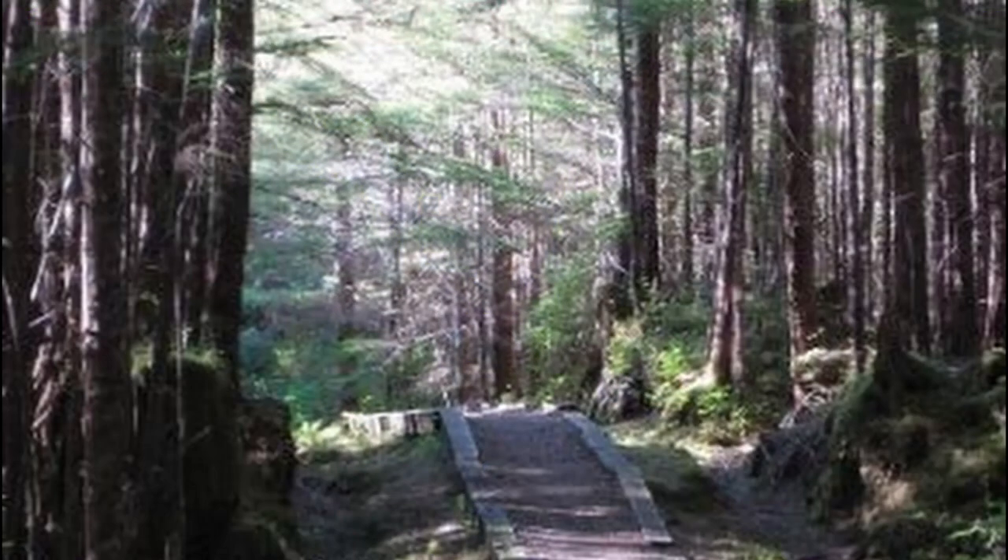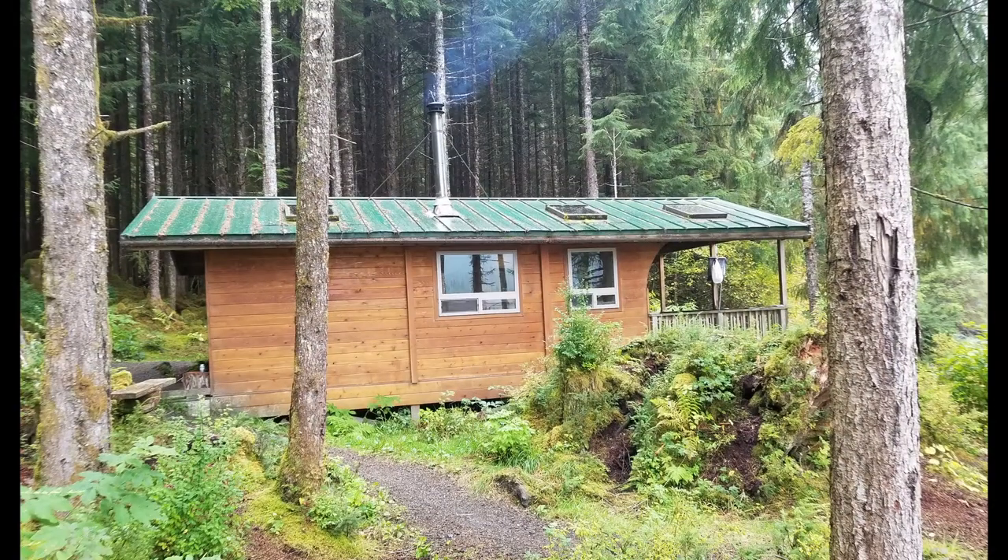If you've stayed at one of these cabins, or if you have some questions about the Forest Service cabins in general, leave a comment and I'll make sure I get back to you. Thank you very much.